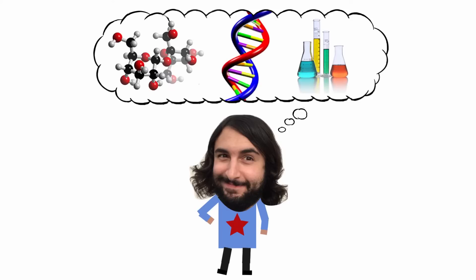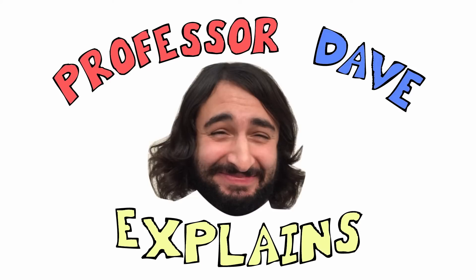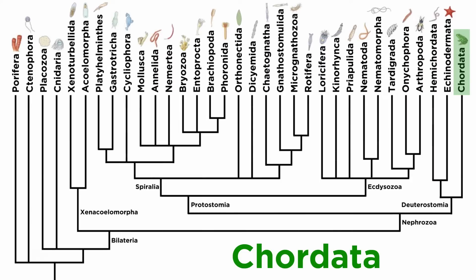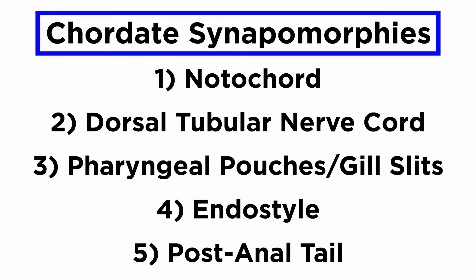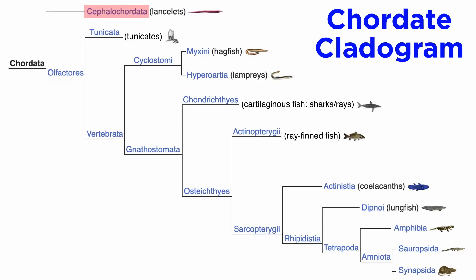Professor Dave Explains. In the previous tutorial, we began examining phylum Chordata, which contains organisms that possess these five chordate characteristics at least some point in their lives. Within phylum Chordata there are three extant subphyla: cephalochordata, the lancelets; tunicata, the tunicates; and vertebrata, the vertebrates. With the lancelets covered, let's now check out the tunicates.